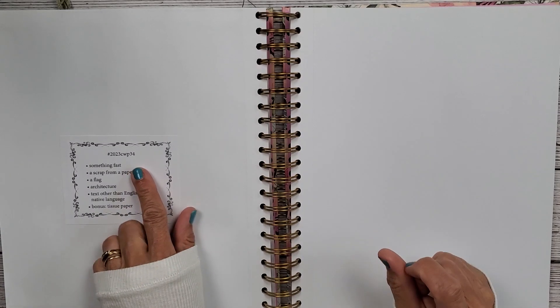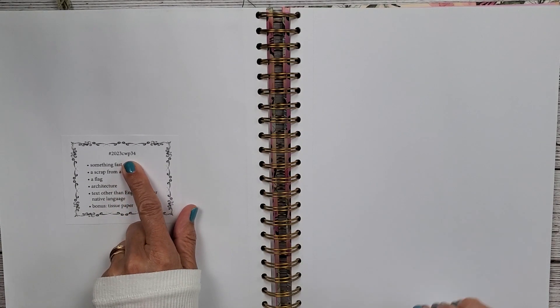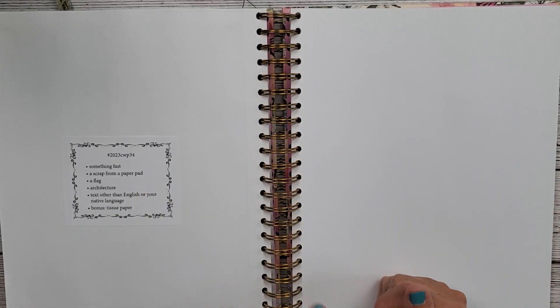Hi everybody and welcome back to Nelly Ruth Designs. This is week 34 in the Marguerite Miller Collage Weekly Planner — that's what the CWP stands for. Let's get started. I hope everybody is doing well.